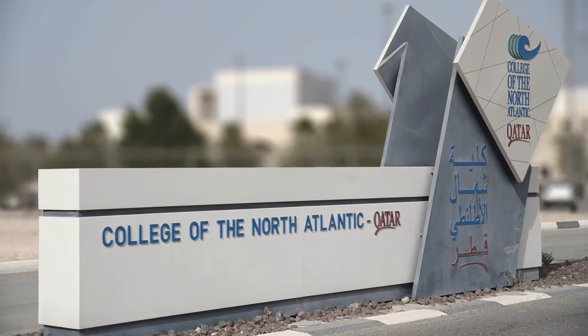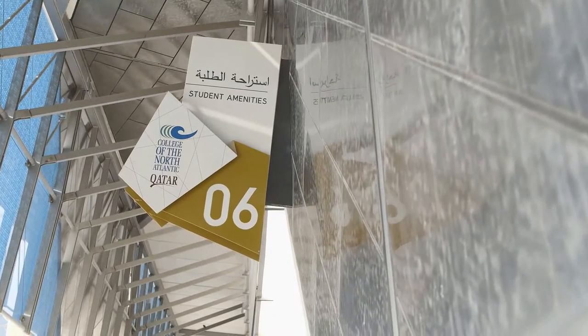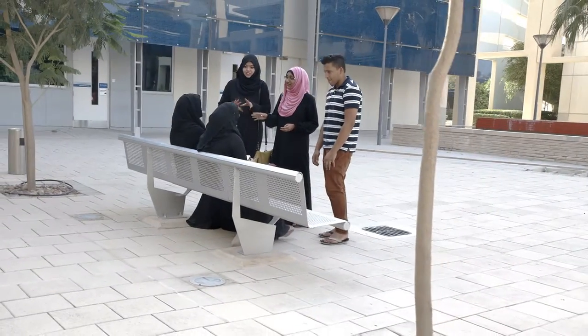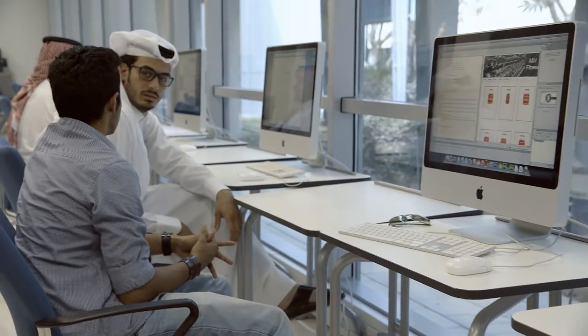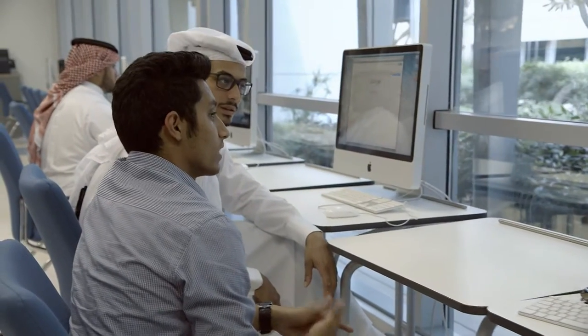CNEQ has been an important part of Qatar's community since 2002. In 2005, we moved to this campus, located in Duhail, near Qatar University. We have 20 buildings, including recreation areas, a beautiful library, several cafeterias, and of course, hundreds of classrooms and laboratories. These rooms are what makes CNEQ unique in Doha, but you will see this in a minute.